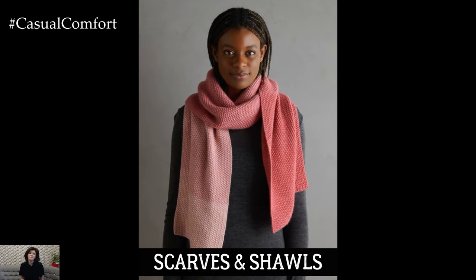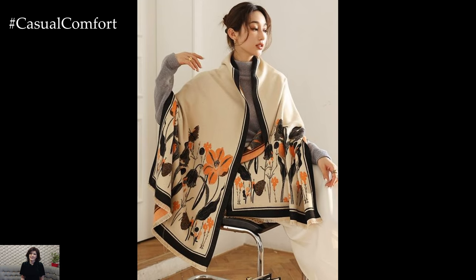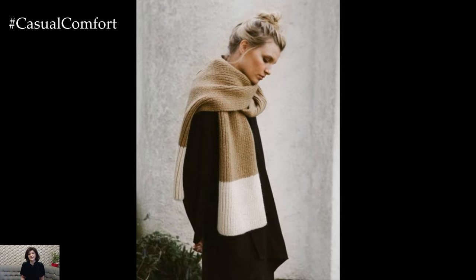As fall weather can be unpredictable, having a selection of scarves and shawls on hand is crucial. These accessories add both warmth and style to any outfit. Opt for scarves in cozy fabrics like wool or cashmere, and choose patterns or colors that complement your wardrobe. Shawls can be draped over your shoulders for added warmth on chillier days.